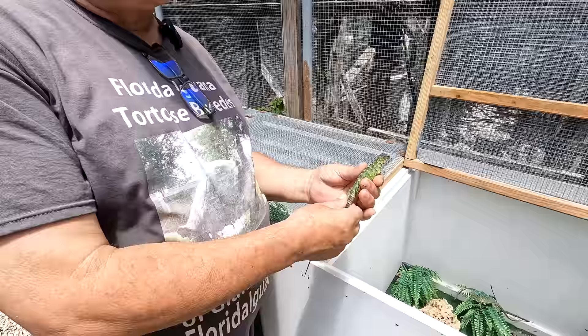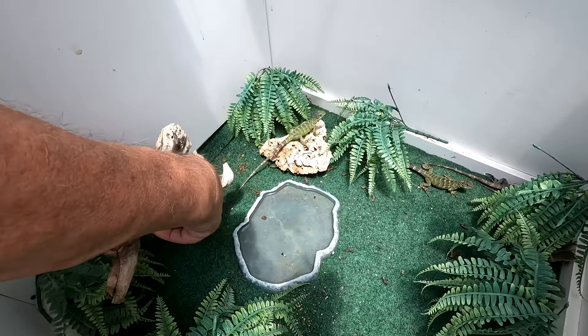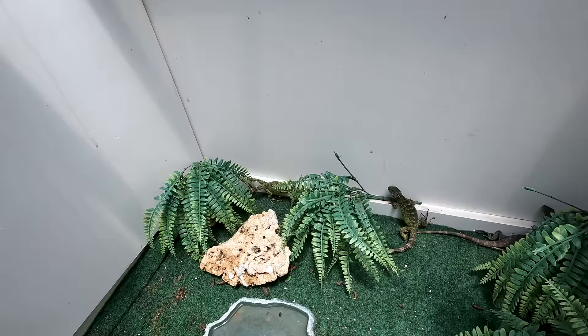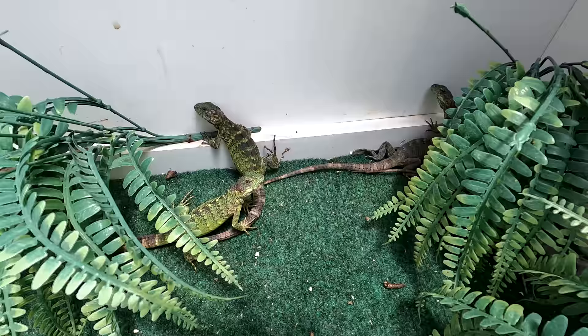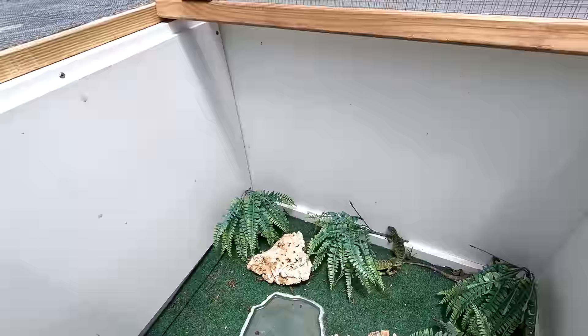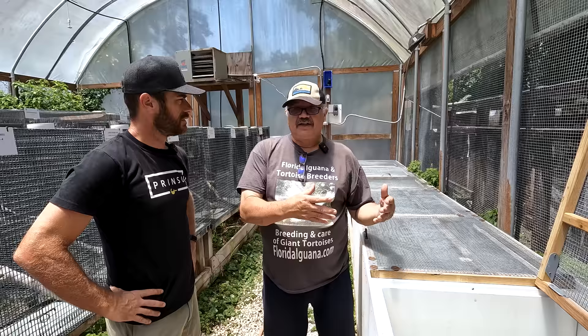What we have here is something pretty simple — just wire underneath so we can spray it out, and artificial plants. You lift this up and that's how you drain all the water when you spray. We don't even take them out. You can wash their enclosure out, and use chlorine to disinfect. As a breeder, the environment isn't natural, but these animals don't stay here that long. I need something sterile that I can keep clean, watch the animals, weigh and measure them, to ensure I'm producing a healthy animal.